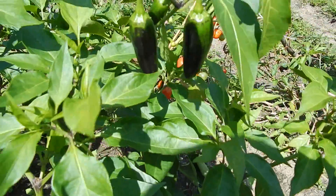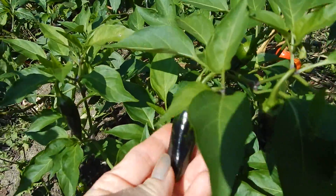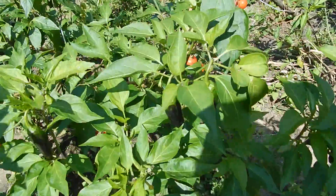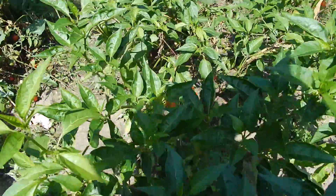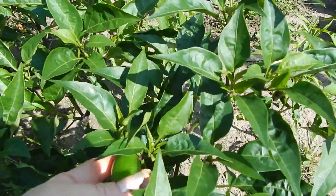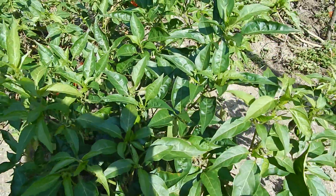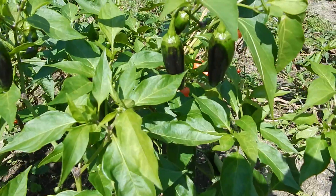Look at these jalapenos right here. Can you see how purple they are on this side that's facing the Sun? But look there — green as can be. Any of the peppers that are facing the Sun have purple on them, and yet down in here is one hiding, and it's perfectly green all over the whole thing. But the direct Sun is doing this, and it's UV burns. They're purple.